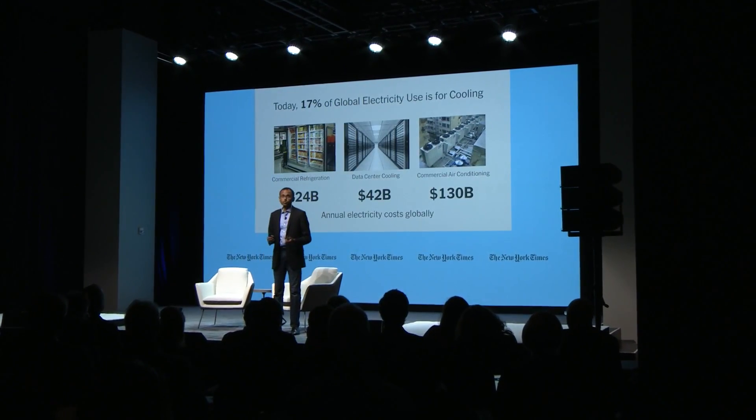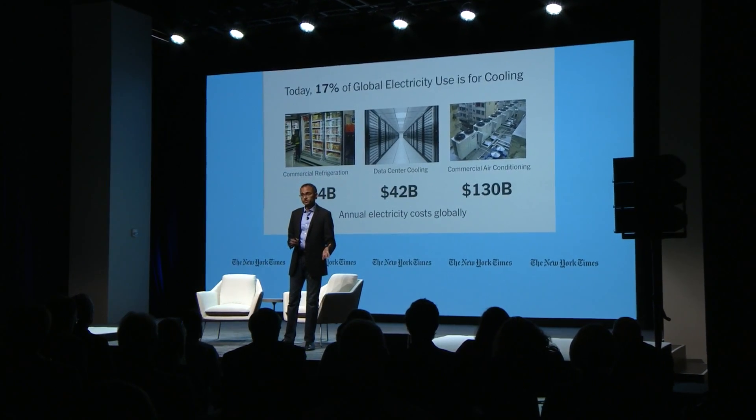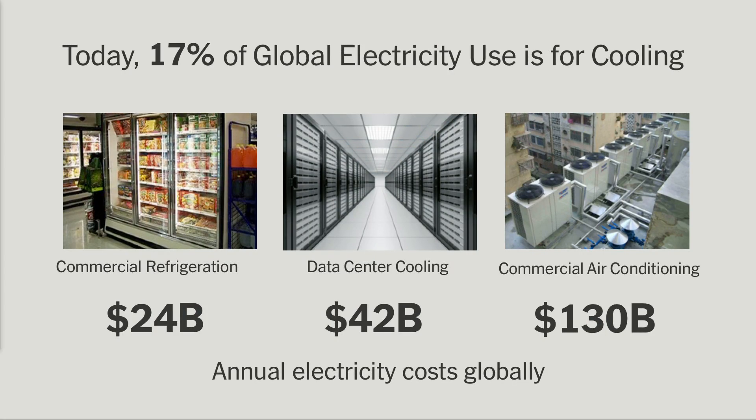Cooling is a central part of that challenge. Today, 17% of the electricity we use worldwide is for cooling. This goes all the way from your typical residential air conditioning and refrigeration system to the supermarket and cold storage facilities, refrigeration systems, and data center cooling systems that keep our servers operational, and even the power plant scale cooling systems that fundamentally enable thermoelectric power generation. Collectively, these represent an enormous economic opportunity simply because we spend a lot of money on electricity for these systems.